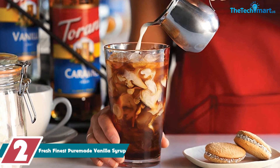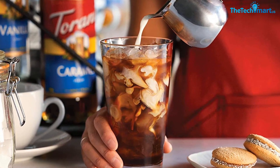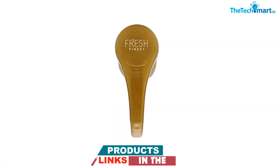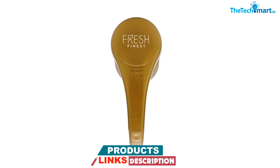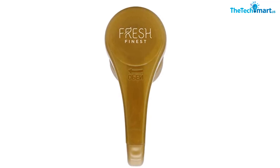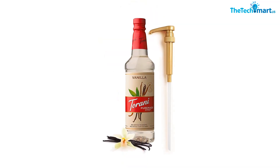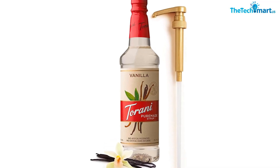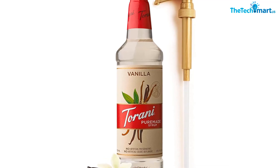The included syrup pump dispenses eight milliliters — one quarter of an ounce — with each pump, making it easy to measure and use without making a mess. The syrup can also be used to add flavor to a variety of drinks and baked goods, making it a versatile addition to your pantry. Overall, we recommend Fresh Finest Pure Made Vanilla Syrup for those looking for a high quality vanilla syrup.